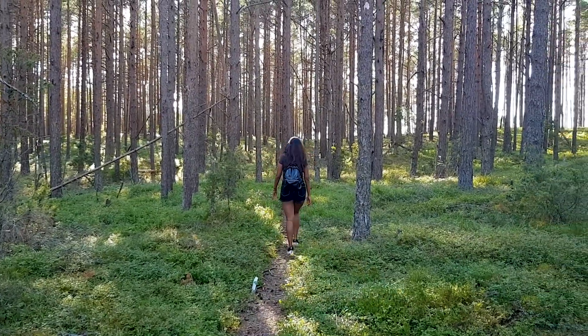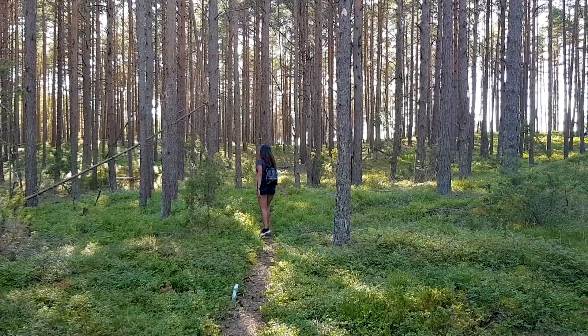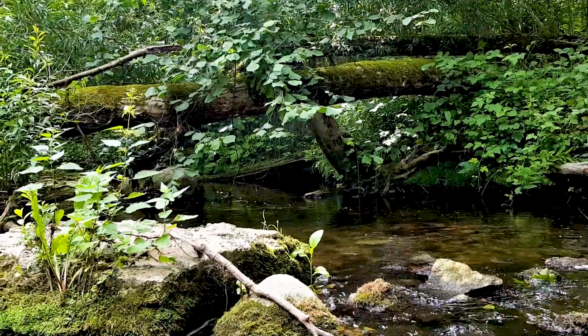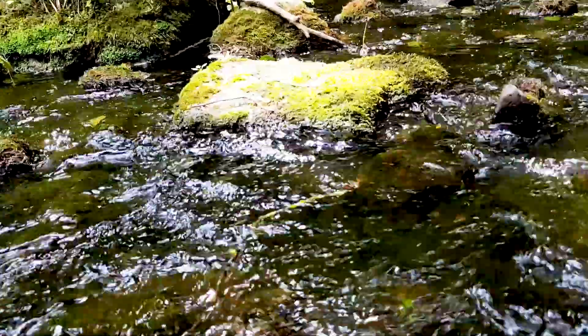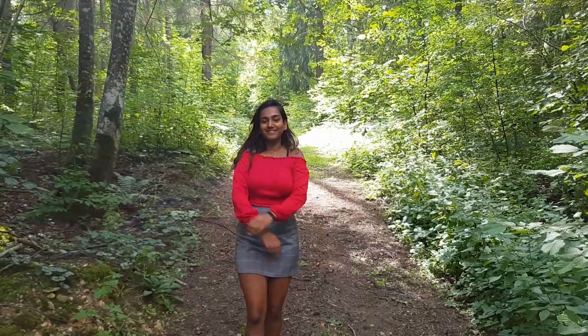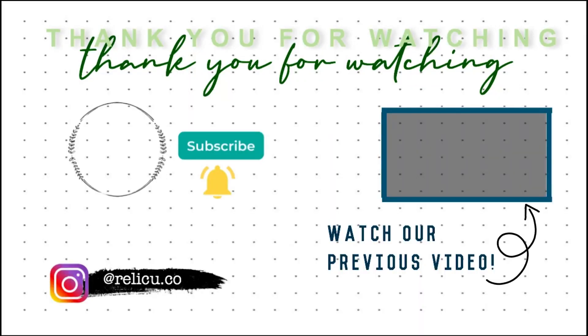So finally, guys, if you're someone who really loves nature — like a lot of nature — I really recommend you visit. Thanks for watching this video and I hope you give it a like and subscribe to our channel.